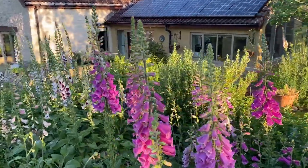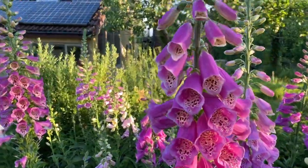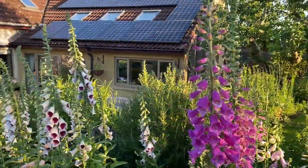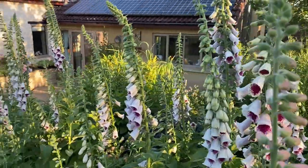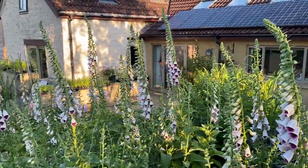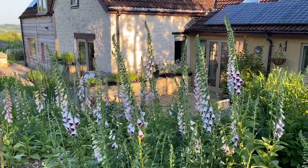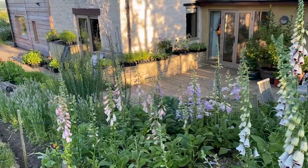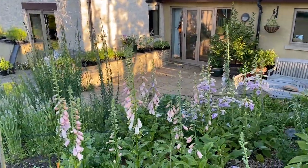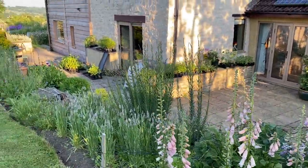Foxgloves — absolutely glorious. I've been using quite a few of these, and I've got subscription flowers next weekend so there'll be a few in there. They're quite big for that, but I've got some florist orders next week as well and a couple of other events, so they're all looking fab.